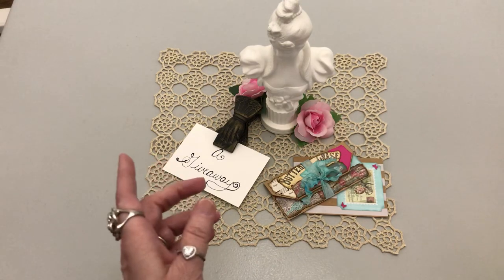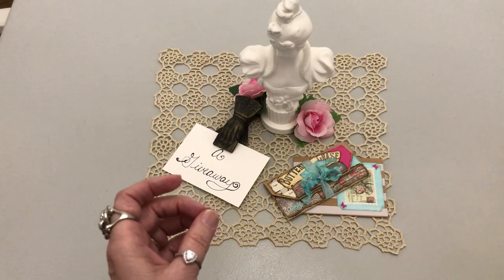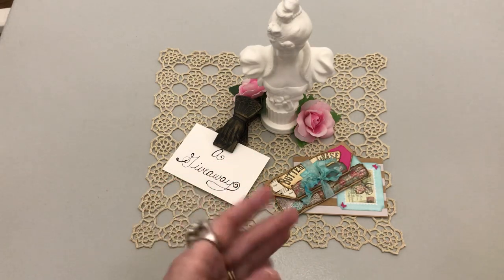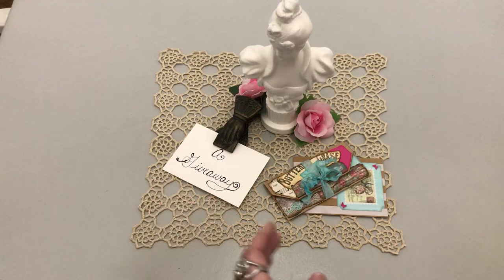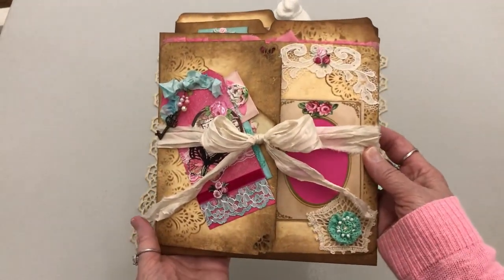I also need to let you know that the winner will be picked on March 28th. So that gives you all — I know it's hard for quite a few people to do VRs — a little more time. And it is an altered file folder, and this is the way it came out.